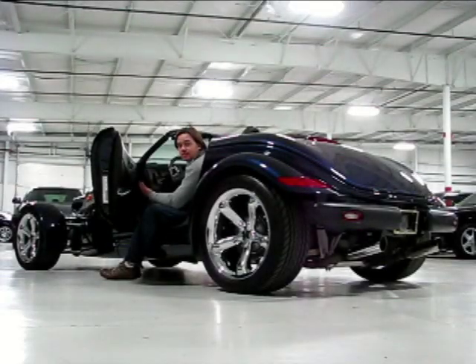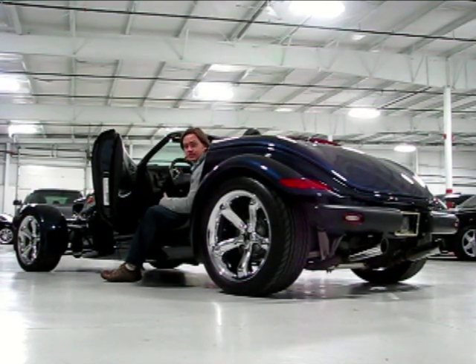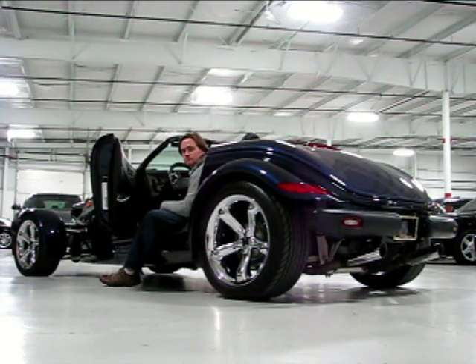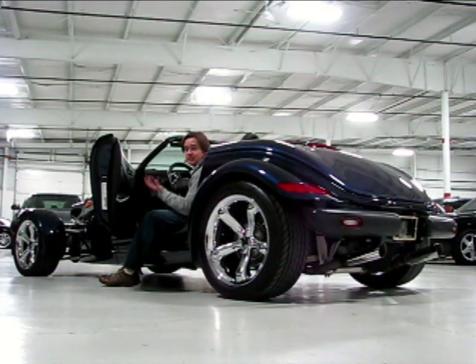This isn't how a traditional V6 engine sounds. The engineers at Chrysler really took their time producing the exhaust note for this car — just take a listen. Pretty cool sound. It's unique.